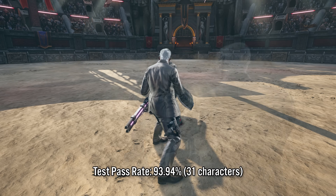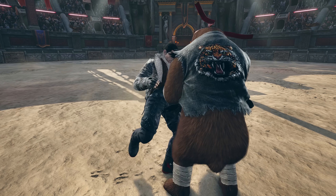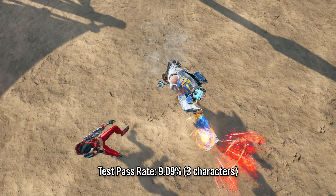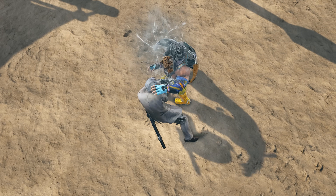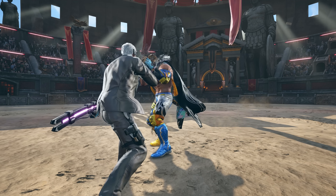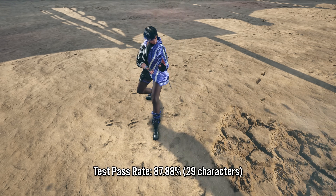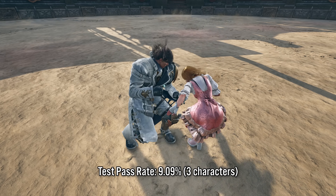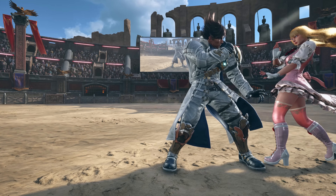Victor was also a peculiar case, failing tests even the bears passed, while at the same time passing tests 90% of the cast failed. Although there isn't that much data to support this, it seemed like Victor struggled more at the beginning of his sidestep animation, then had a bit of a better time at the end of his step, indicating slow acceleration. His unique posture may be a factor too. The last outlier I'll touch on is Lars, who like Victor struggled with easy tests and succeeded in a few hard tests. This could be because of his lazy leg syndrome, but character hitboxes are being pushed around more than I first thought.